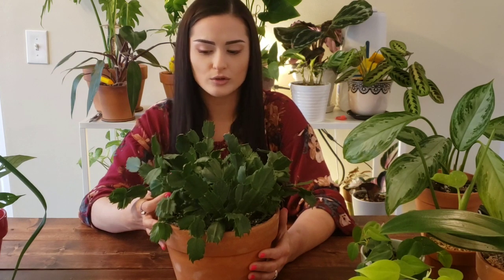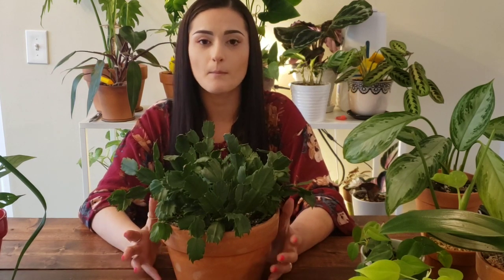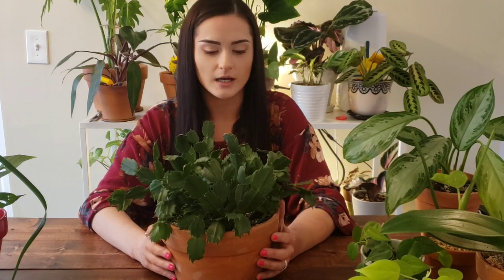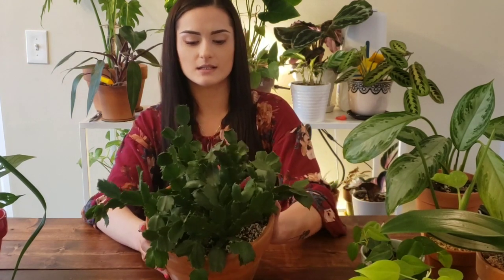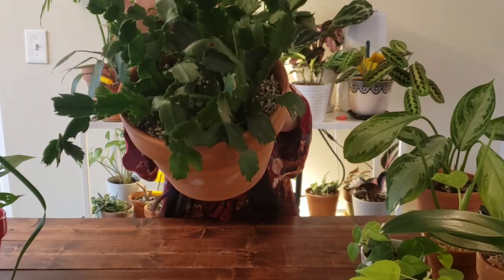I'm attempting to get it to bloom right now, but since it was repotted and stressed out recently, I don't know if it will. They're pretty hardy from what I understand. I'm keeping it in a cooler, low-light area just to see if it blooms. If you do not have one of these plants, they are everywhere right now because of the holidays and they're all blooming and they're beautiful. This is a great plant — it's super hardy, you don't really have to think about it too much, and it offers a really unique look to your collection. This is my Thanksgiving cactus, schlumbergera. It's a very unique plant and they're everywhere right now, so pick them up.